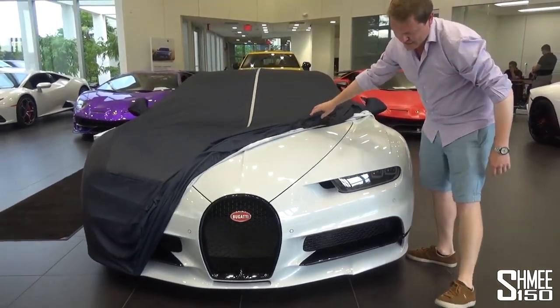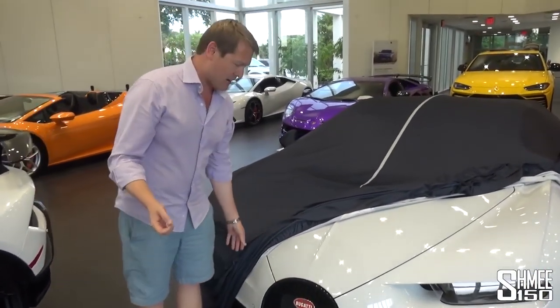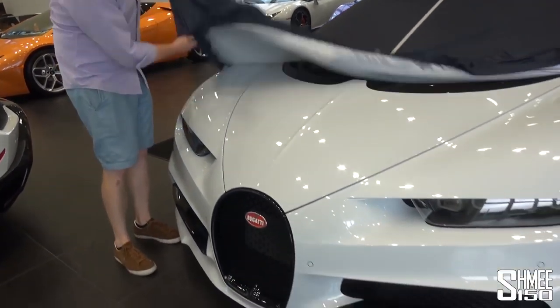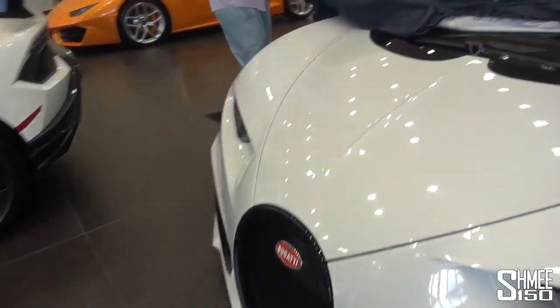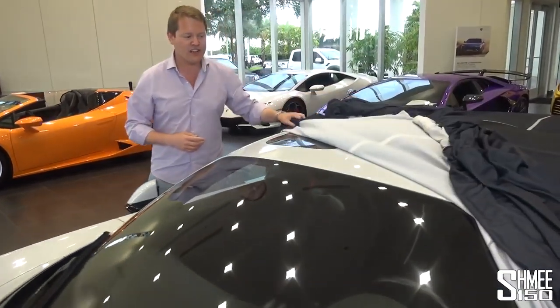Look at the colour of this car. It's called Gris Grafale — it's a French military colour. Outside it goes a little bit more grey; inside it's a very metallic white. It's contrasted with all the Nocturne, the gloss black that you can see around. The Chiron needs little by way of an introduction in general.